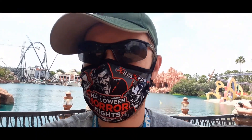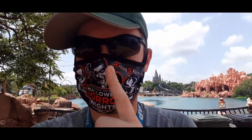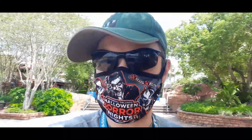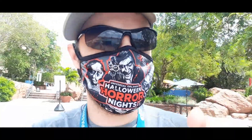Hey guys, welcome to the Front Row. We are here again at Islands of Adventure to check out the Velocicoaster. There's lots of really cool stuff — something huge happened yesterday that I wasn't here to capture, but let's take a look at this amazing progress.